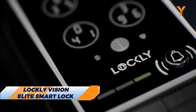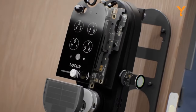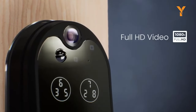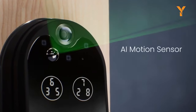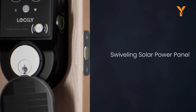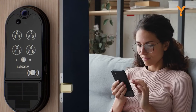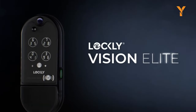Elevate your home security game with the Lockley Vision Elite Smart Lock, a true powerhouse of innovation and protection. Imagine a smart lock that not only grants keyless entry with its cutting-edge pinpad keypad and biometric fingerprint technology, but also boasts a Full HD video camera for a crystal clear view of your doorstep, even in the darkest hours, thanks to its night vision and motion sensor. This tech marvel is energy-efficient, harnessing the sun's power through its solar panel, ensuring uninterrupted operation. With the Lockley Vision Elite, you're embracing the future of smart security in a sleek, award-winning package that redefines home protection.